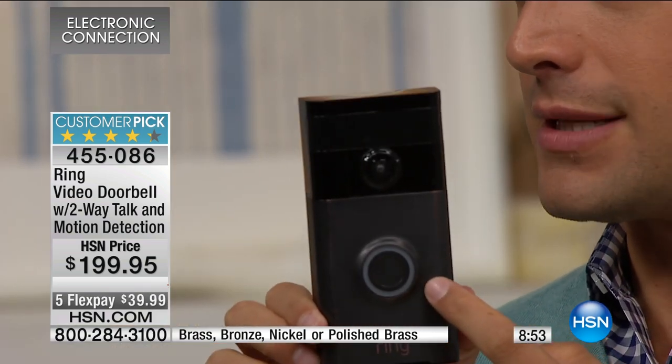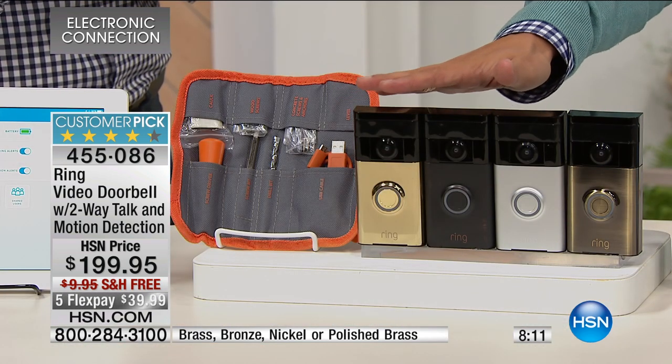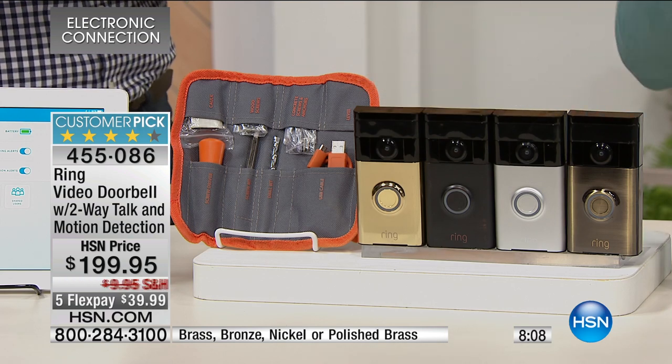The bronze model I'm holding right now is totally sold out — thank you for your calls and orders. We do have a clock on screen because we have a very limited supply. On HSN.com, because of the rave reviews and so many people integrating smart home monitoring choices, we've had trouble keeping it in stock. We're doing a special for those spending Memorial Day weekend with us — for this hour only, you can spend only $40 and own the Ring video doorbell risk-free.